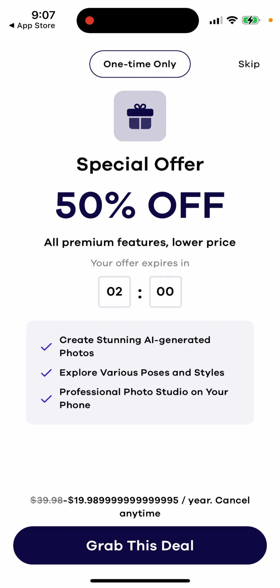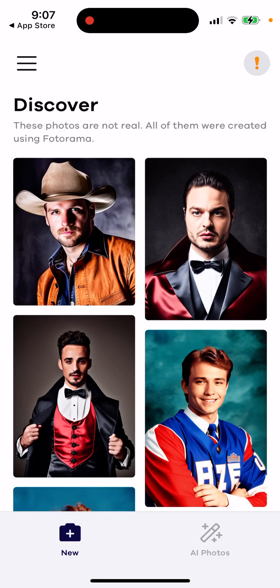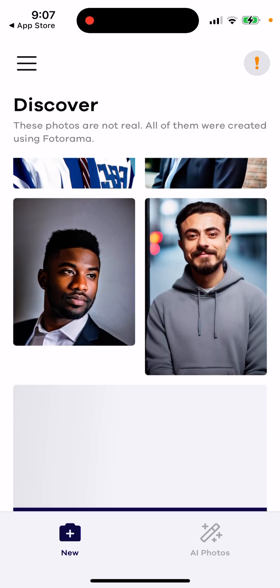If you just open it up, this is how the app looks like. Of course, there are a lot of pop-ups with discounts and all of that. And then you can just get it for like $20 per year — not per month, per year — which is actually quite a good deal. If I needed this app, I would just grab it.